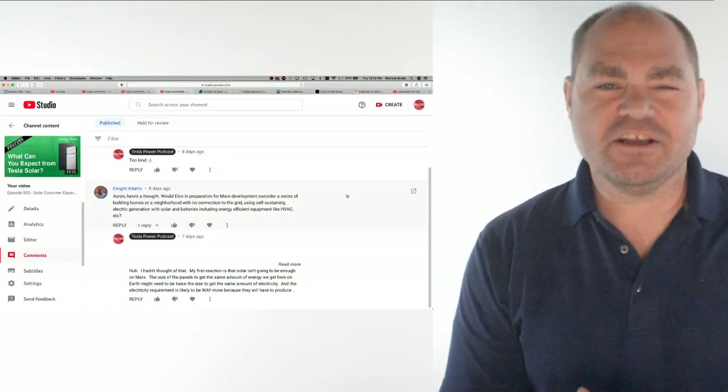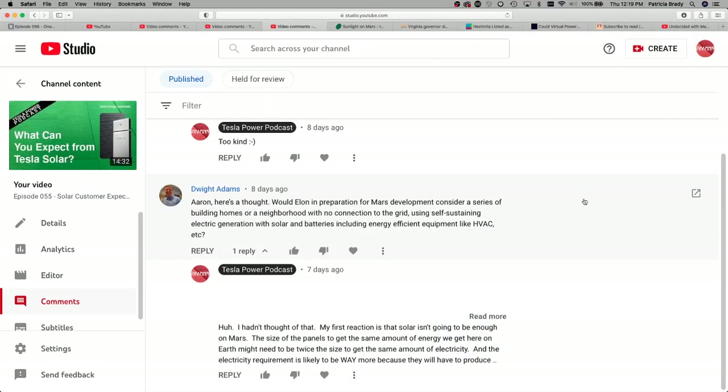Dwight Adams poses an interesting question. Quote: Aaron, here's a thought — would Elon, in preparation for Mars development, consider building homes or a neighborhood with no connection to the grid using self-sustaining electric generation with solar and batteries, including energy-efficient equipment like HVAC, et cetera? End quote.